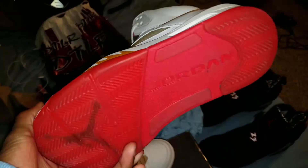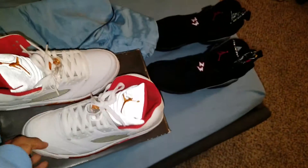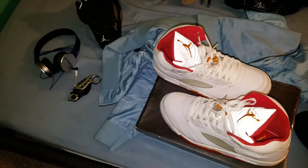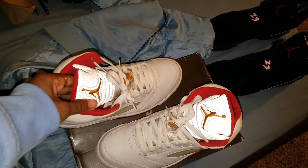But that's the thing when you get Jordans this old — you've got to be cautious when you wear an older release. But this is the last pickup for me for the year.